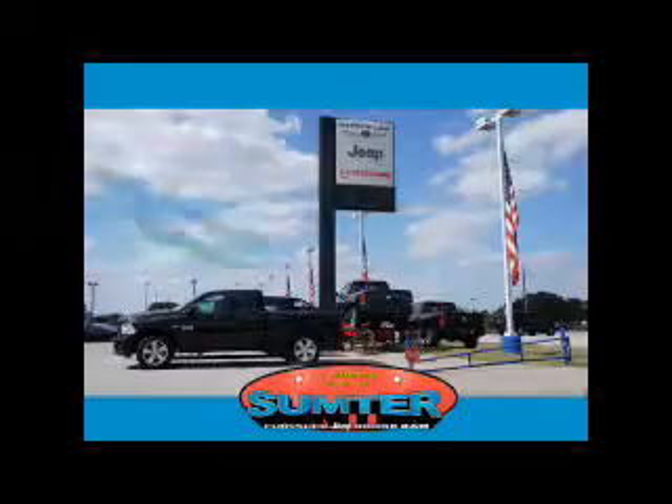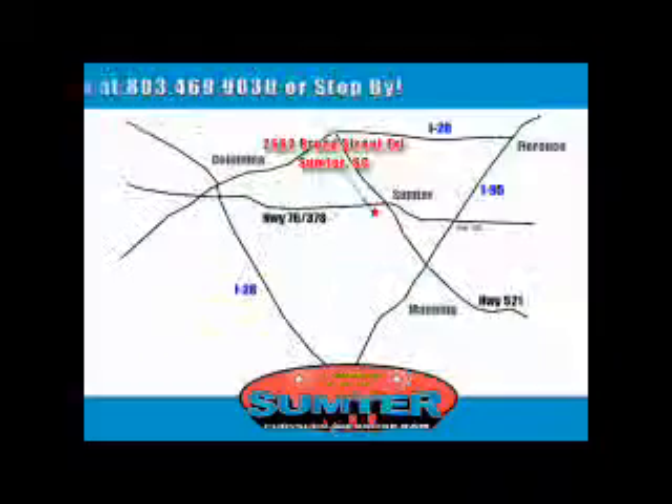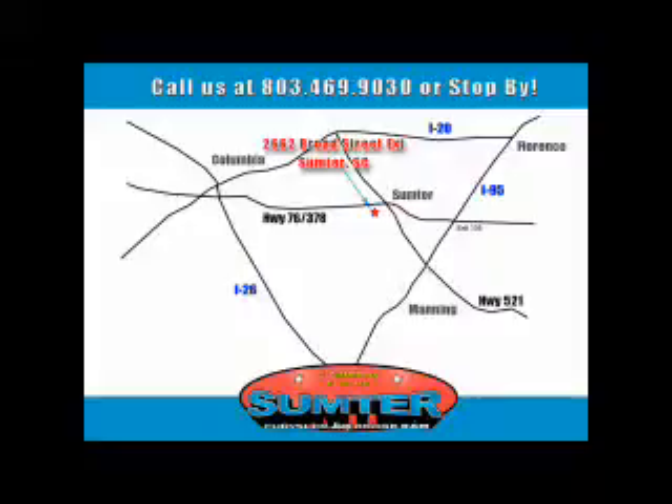Our dealership is easy to find off Broad Street in Sumter, and our professional sales staff can help you get in a great car for less than you think. Just give us a call at 803-469-9030. Sumter Chrysler Dodge Jeep Ram — here for you today, tomorrow, and beyond.